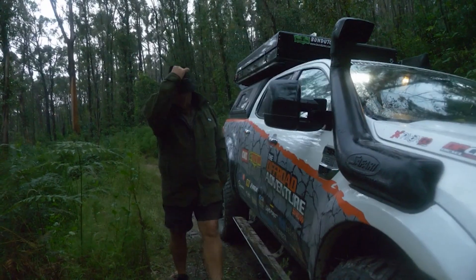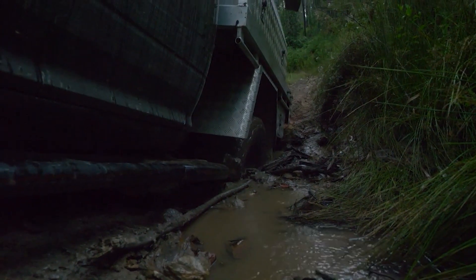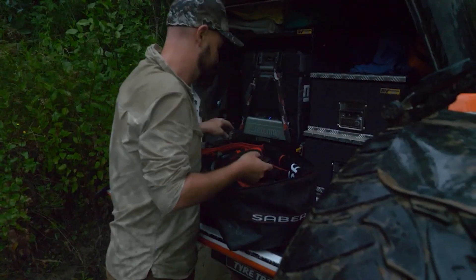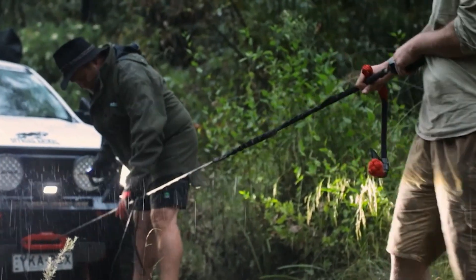As often happens on a trip, the crew push ahead to find the best position to get the shot, and sometimes that means they find the bog hole first before we do — and that's what's happened right here.